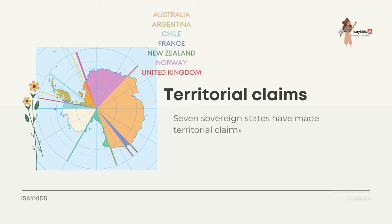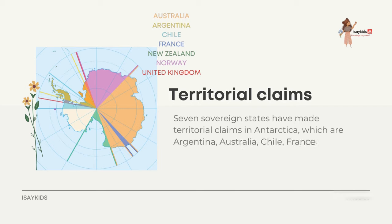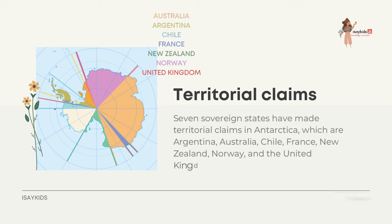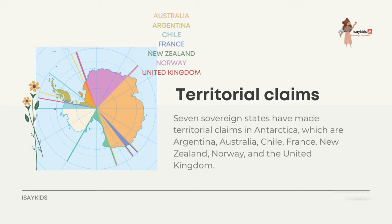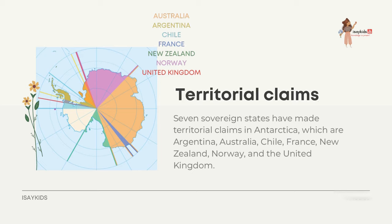Seven sovereign states have made territorial claims in Antarctica: Argentina, Australia, Chile, France, New Zealand, Norway, and the United Kingdom. These countries have tended to place their Antarctic scientific facilities within their respective claimed territories. However, a number of facilities are located outside claimed areas, and countries without claims — such as India, Italy, Russia, Pakistan, Ukraine, and the United States — have constructed research facilities within areas claimed by other countries.